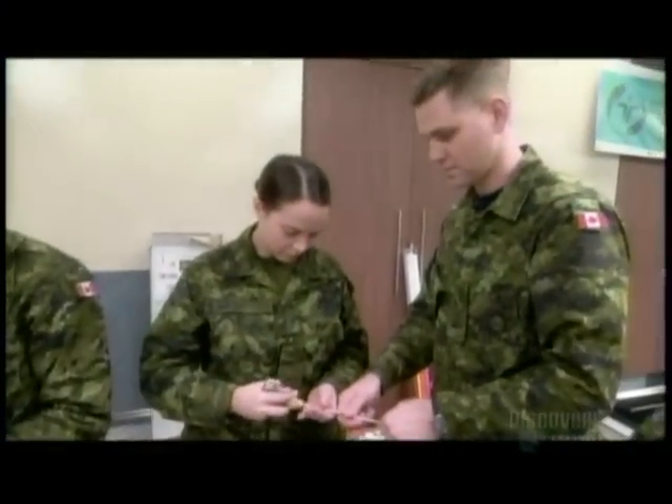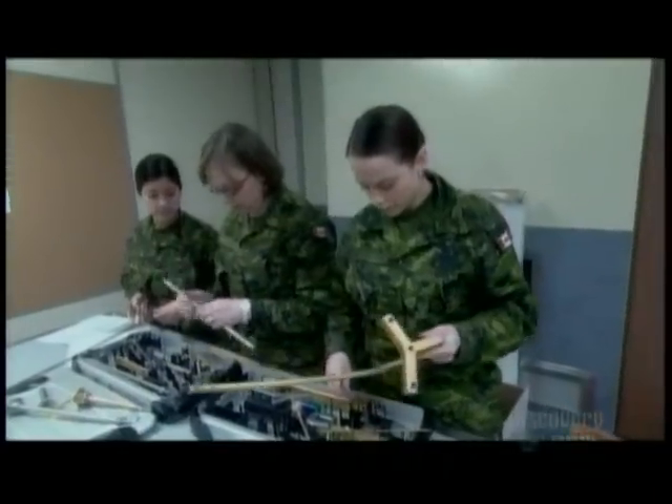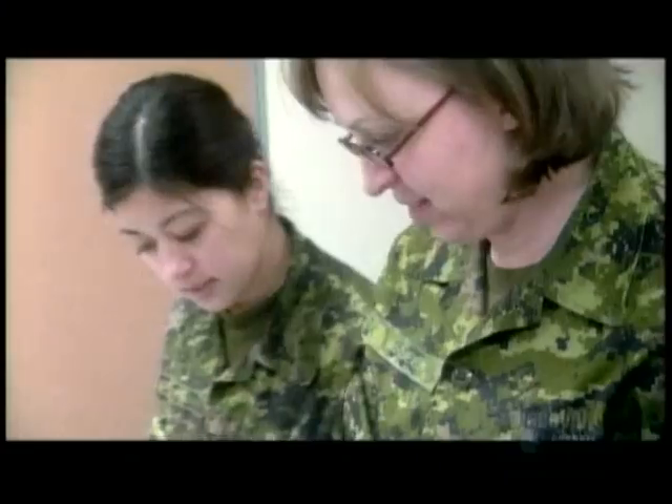At McGill University's trauma training center, 29 army medics — only a couple of months away from the real battlefield — hone their skills in a two-week intensive course.